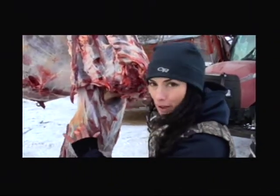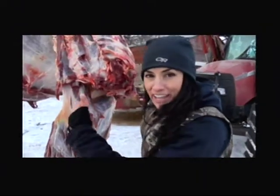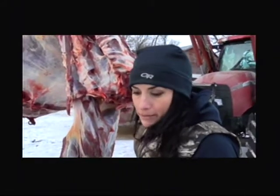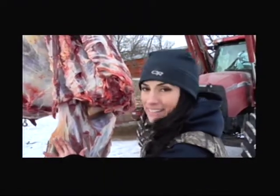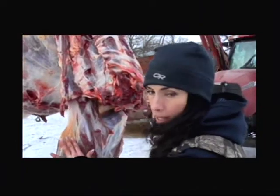When I touch this, this fat right here is already frozen. It felt good when your hands are inside because it's warm, but then as soon as you pull them out, it's like having water in your hands and it just freezes. But it's just interesting how the fat on these animals is different than you'd see on a cow.